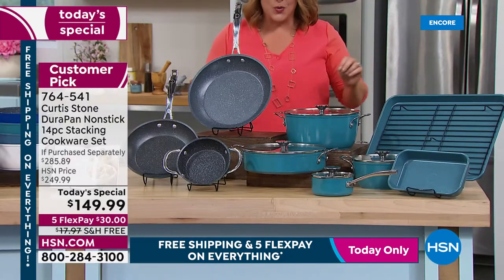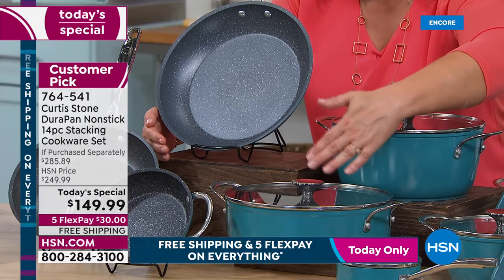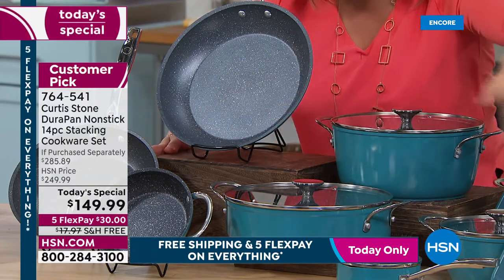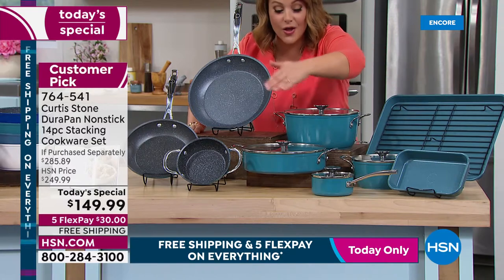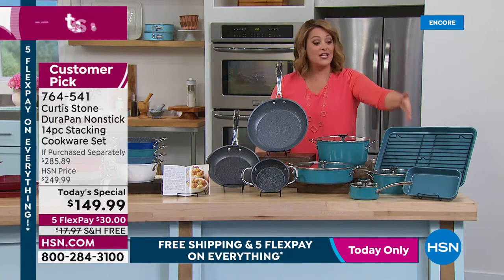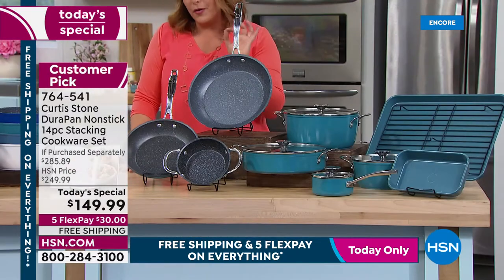The 11-inch fry pan, 10-inch sauteuse with lid at $60 on its own, and 4.8-quart stock pot equal $140. The other nine pieces — lids, pans, bakeware including the roasting rack — come for nine dollars and change. It's unbelievable. First time with redesigned nesting lids, first time adding bakeware with cookware, so it feels like a complete set — no fluff, no fillers.